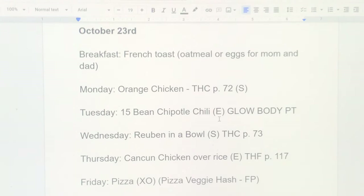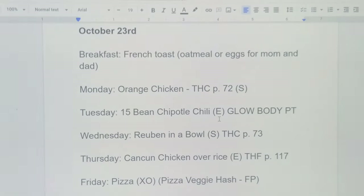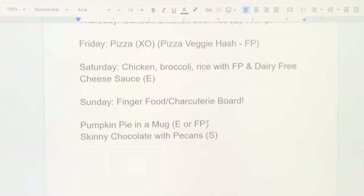Week four meals: Monday is orange chicken. Tuesday is 15-bean chipotle chili — a budget-friendly recipe from the Glow Body PT mom cookbook. She's a certified prenatal and postnatal exercise specialist with a free prenatal exercise program on YouTube, and I really enjoy her cookbook. Wednesday is Reuben in a bowl. Thursday is Cancun chicken over rice. Friday is pizza night. Saturday is chicken, broccoli, and rice with a fuel-pull dairy-free cheese sauce — I have a recipe for that linked in the description.